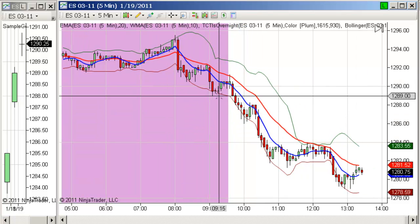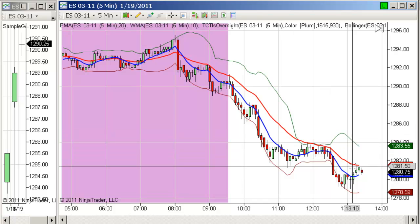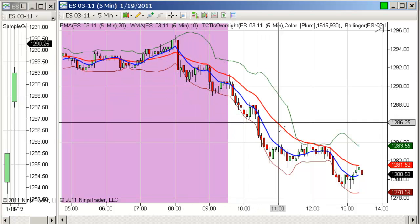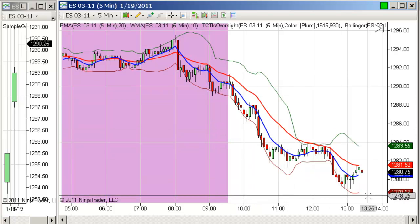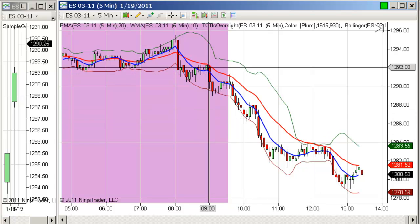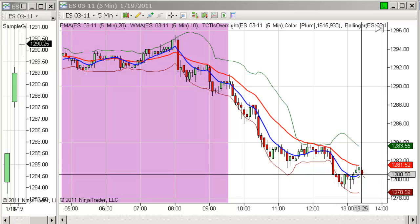The way these moving averages work is on days like today when we're trending, as long as the trend remains intact, these moving averages provide very, very strong points of support and resistance. In this case, we have a trend down day today, so we're looking at resistance. You can see we've hit the moving average here, we hit it up here, again in this area, and then also more recently right here. You can see that the price is being repelled.